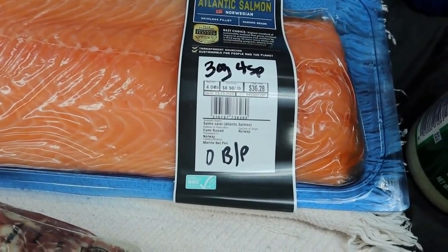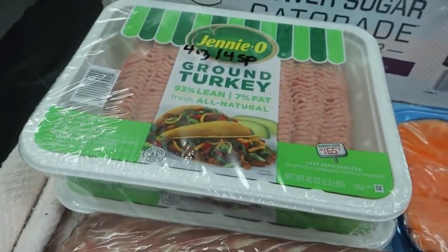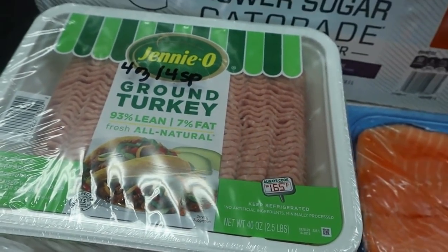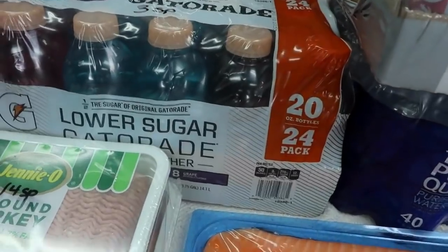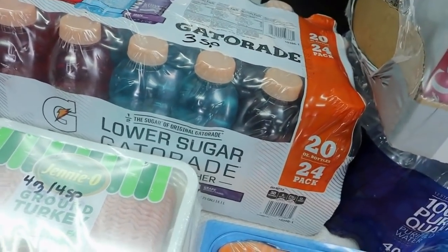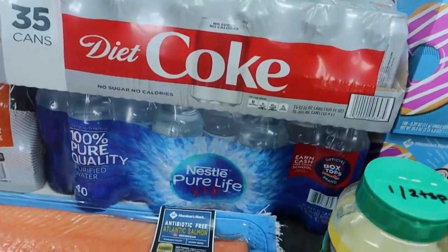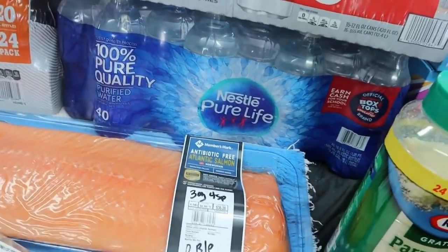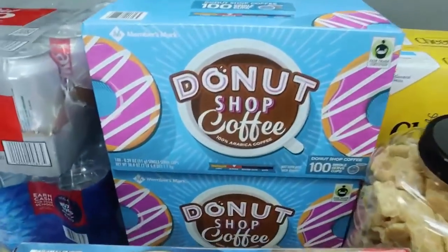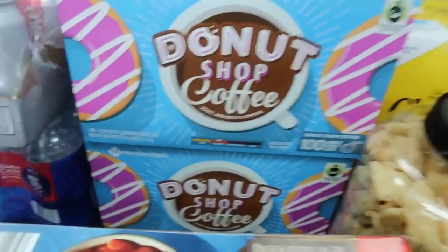I got a great big thing of salmon — three ounces for four points on Green, and zero on Blue and Purple. A two-pack of 93% lean ground turkey at four points for four ounces. My husband's Gatorade — the lower sugar kind — three points for one bottle, and a 35-pack of Diet Coke.